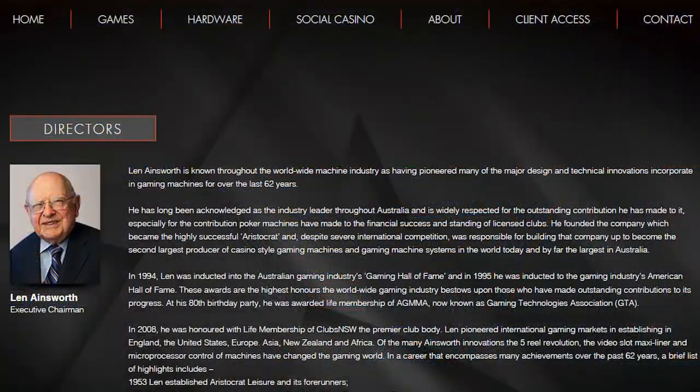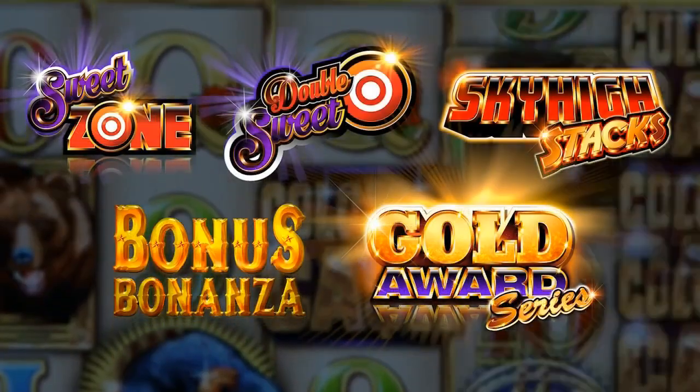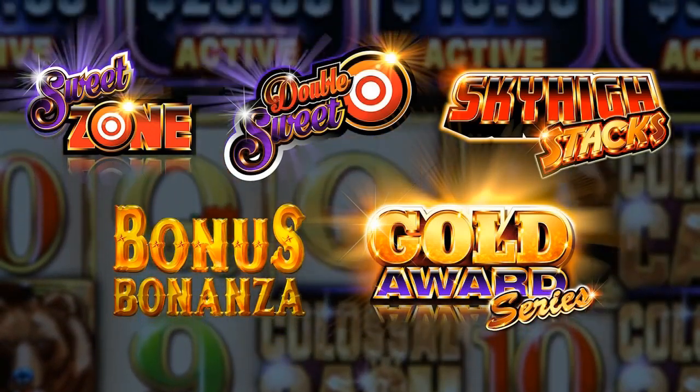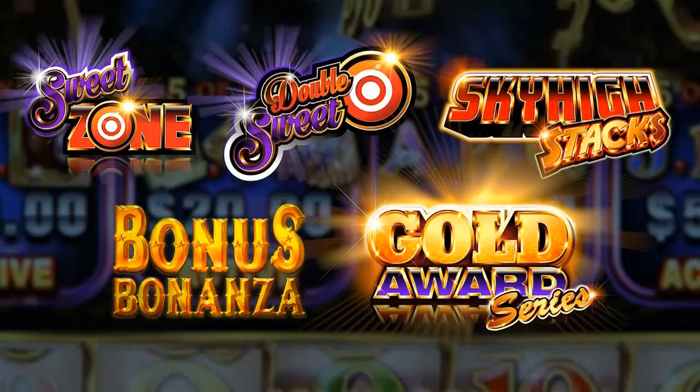Alright, can you give us a little background for anyone who's not familiar with your company? Sure. Ainsworth is an Australian company. It started a few years back, created by Len Ainsworth, who's just an absolute icon in the industry. In the last few years we've really grown here in the United States from essentially being non-existent to at this point about 5% ship share in the U.S.